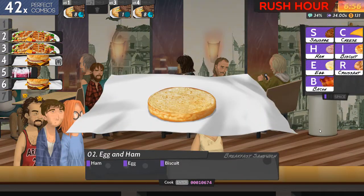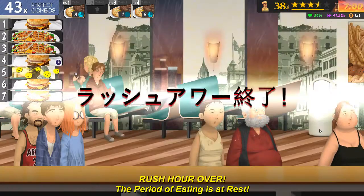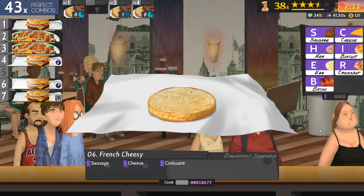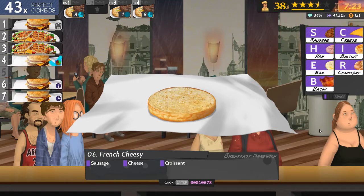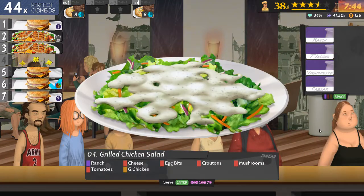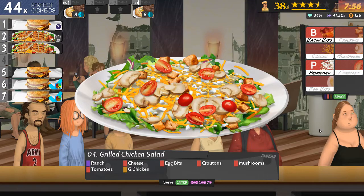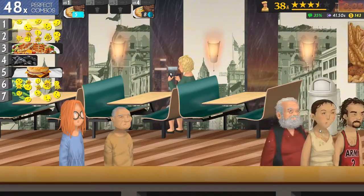Okay, four. Five, six. All done. All right. Ranch, cheese, egg, croutons, mushrooms, tomatoes, and grilled chicken. That is six, seven, and one done.